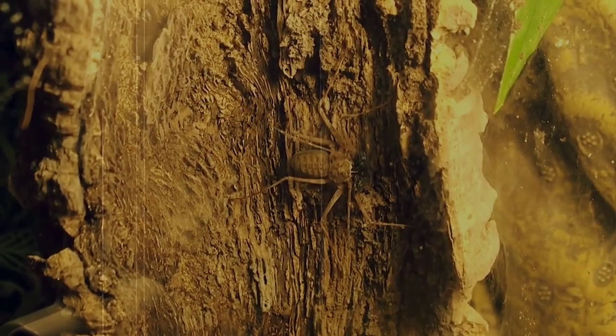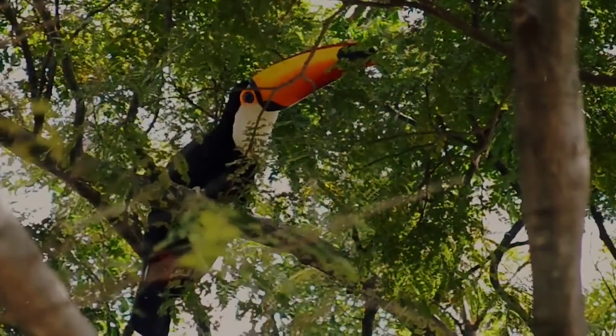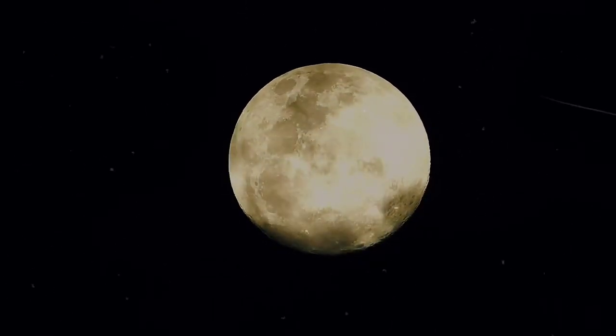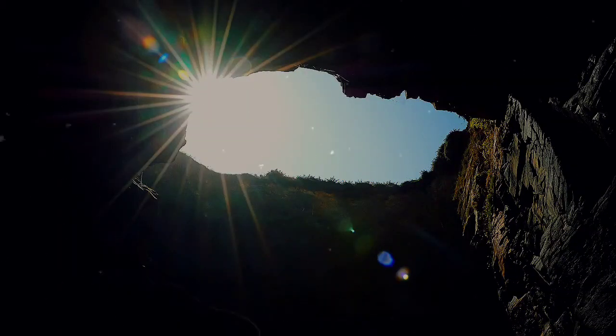There are more than 150 identified species of tailless whip scorpions, and they tend to live in tropical and subtropical climates throughout the world. They're nocturnal and take to hiding in dark places during the day, such as under rocks, in rotting logs, and inside caves. At night, they come out to hunt.